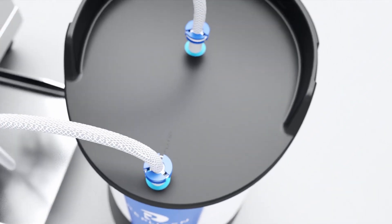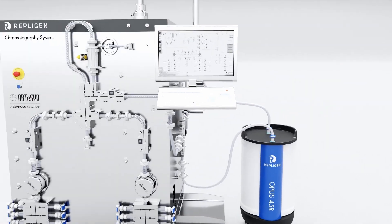Repligen has invested for the future. We are the only supplier in the industry with column packing capabilities in two continents. We are here to help our customers bring their therapeutics and vaccines to the market as cost-effectively and as quickly as possible. Opus prepack columns from Repligen arrive ready to run and greatly improve downstream production efficiency, which can help reduce the time to market.